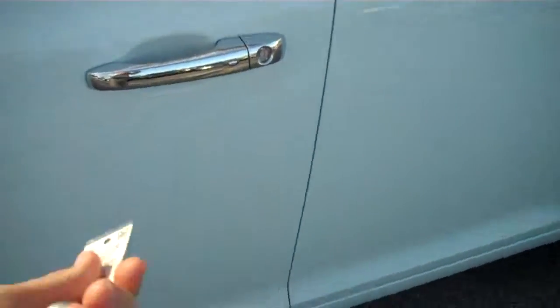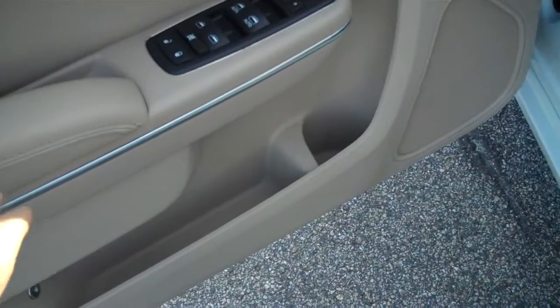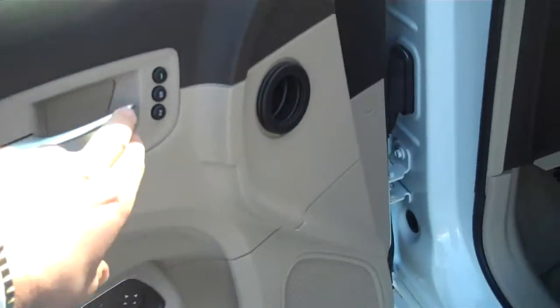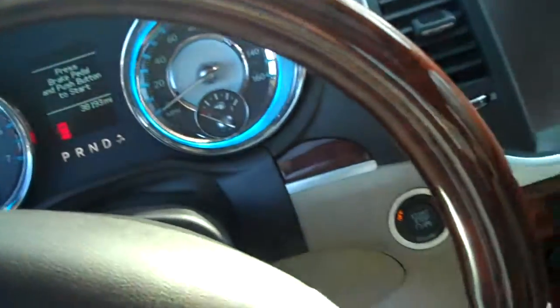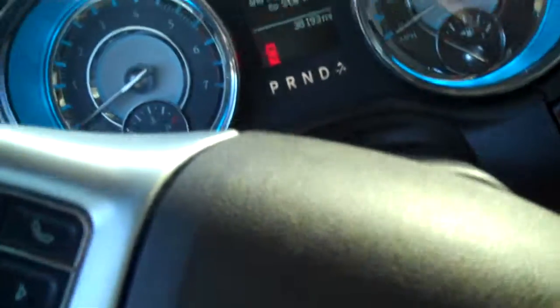This four-door vehicle has keyless entry, of course, and remote start. The interior is absolutely beautiful. We've got power windows and locks, programmable seating, power seating, and perforated leather seats. Up front you're going to have a beautiful wood-grained trimmed steering wheel, leather wrap with all sorts of fingertip and thumbtip controls.